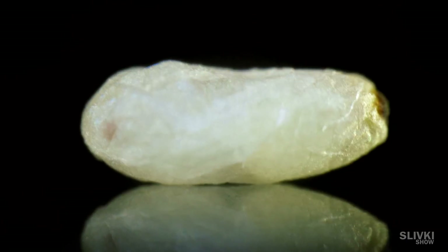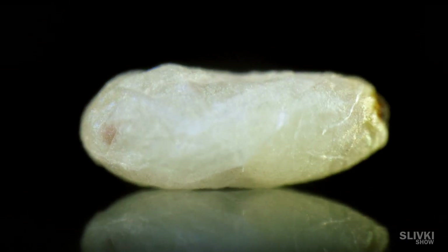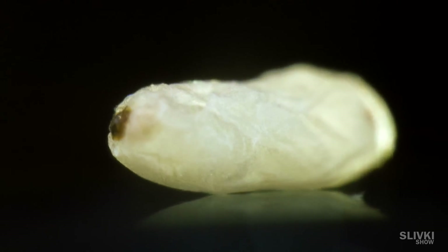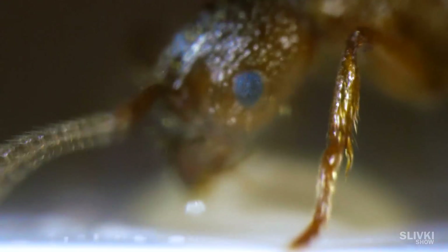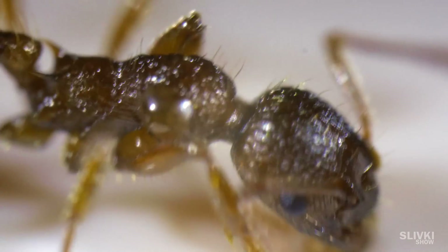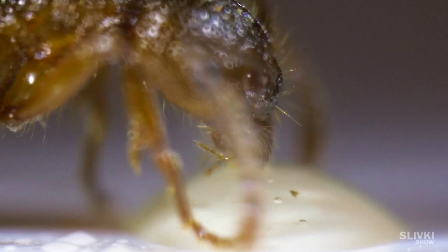Here's the cocoon of an ant. You can already see its legs inside. And here's the ant itself — it drinks sugar syrup.